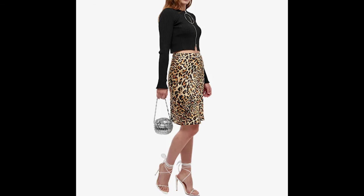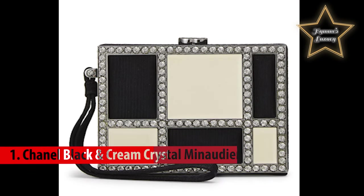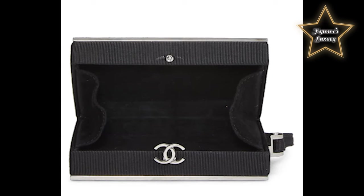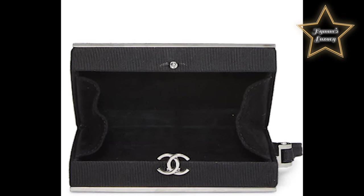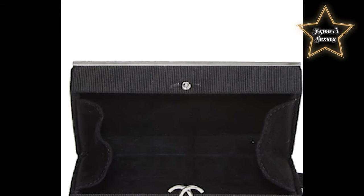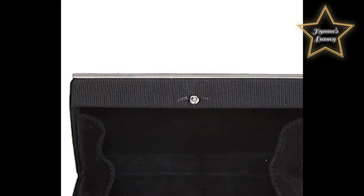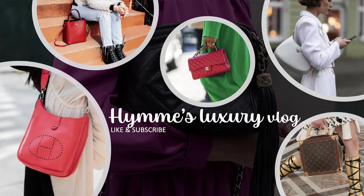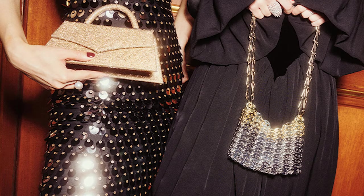Number 1: Chanel Black and Cream Crystal Minaudière, Limited Edition. This structured minaudière is crafted in black grosgrain fabric with a cream enamel geometric overlay, featuring great crystal embellishments and finished with a CC logo closure at the top. There's no question — you will stand out among the rest when you carry this purse.